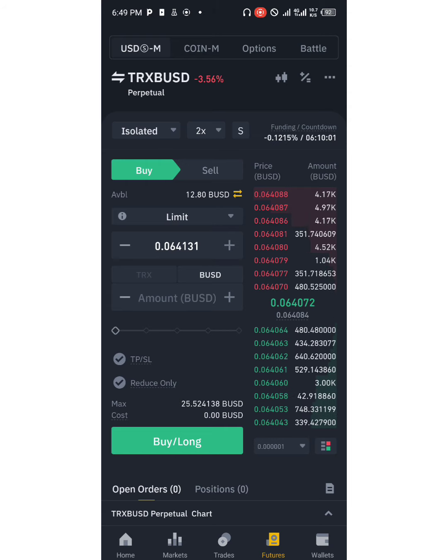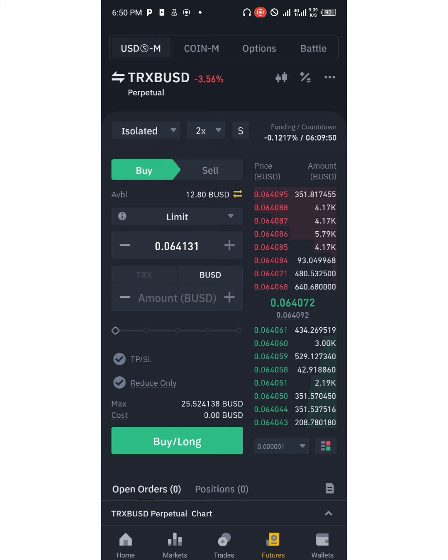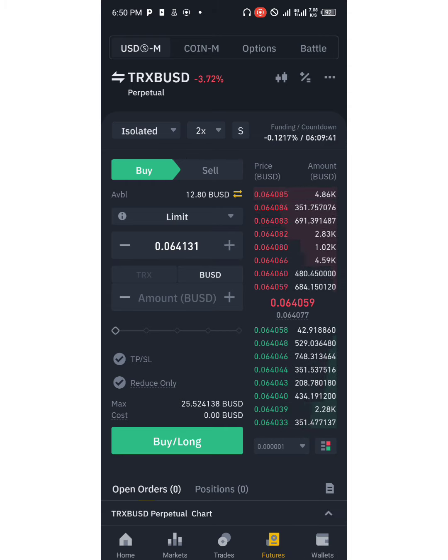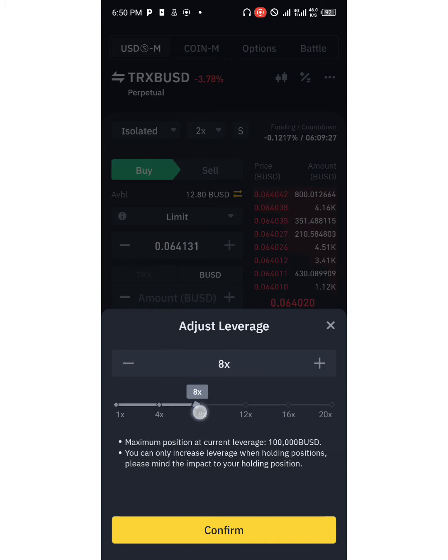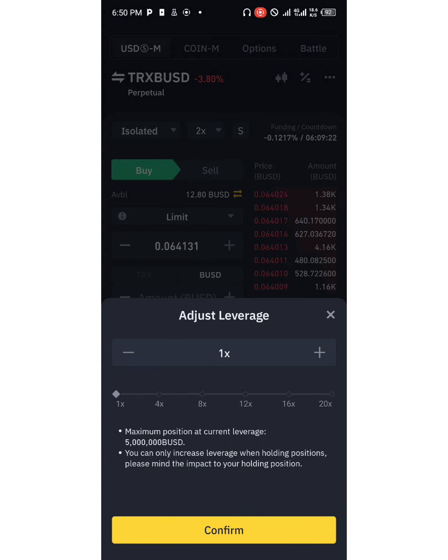I want you guys to understand the fundamentals of leverage and margins and how it works. Leverage is more like a debt — it means borrowed funds. You're actually borrowing from Binance when you are taking a trade on futures and using leverage. You are saying you don't have enough capital or margin to trade, so Binance borrows you a certain amount. That is the times 2, times 5, times whatever you see here — up to 20x for this particular coin. That is the leverage.